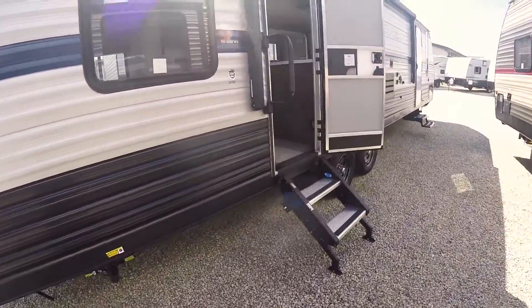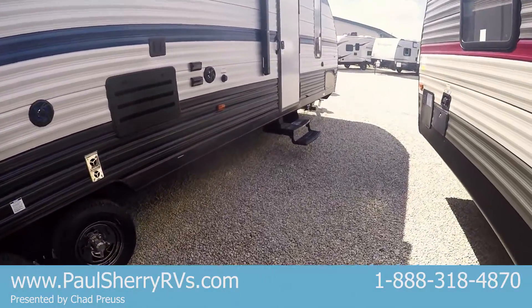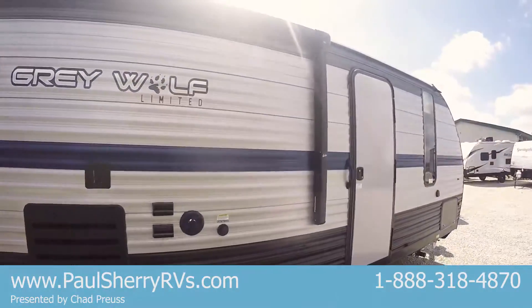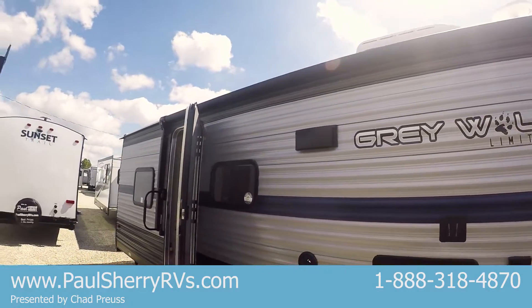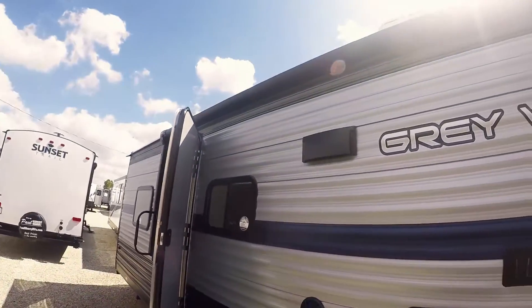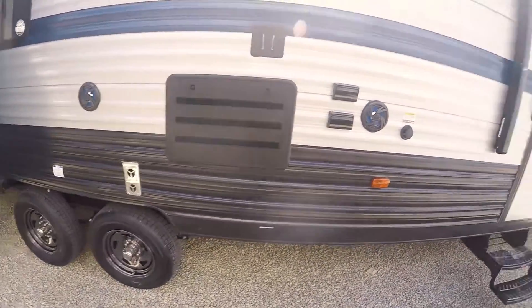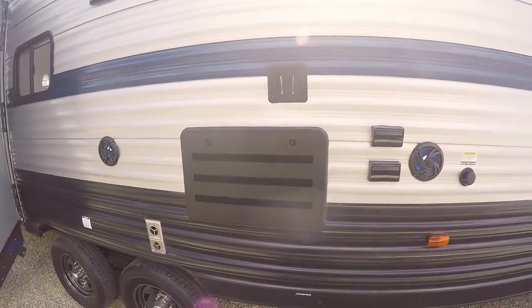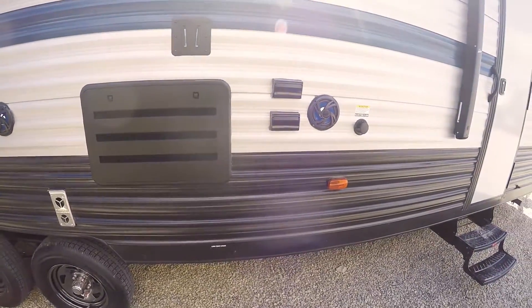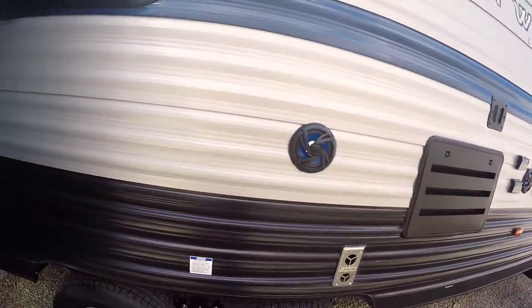This coach has two entry doors — one leads into the main coach and the other leads into the master bedroom. There's a big power awning that goes all the way across and over one of the entry doors, with an LED light strip underneath. Outside you've got two marine-grade speakers and a black tank flush, plus a TV mount with TV hookups and power outlets.